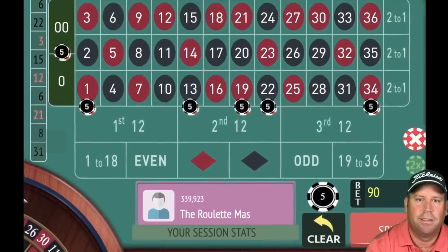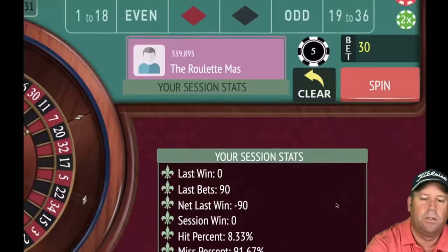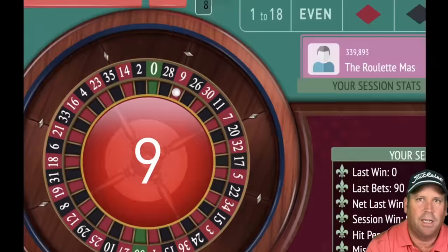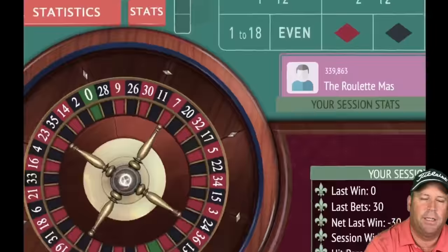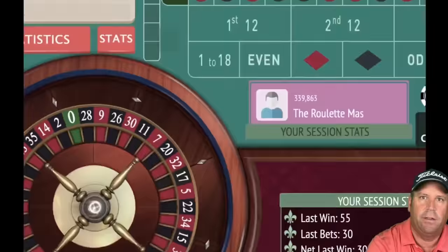Now we have a 90 total bet after increasing by a unit. 6 black — loss. Whenever you lose you go back to the original 30 dollar bet with five on each. That dropped us back to all square. 9 red — loss again. We're also hoping to hit zero or double zero since those are jackpot numbers. Win — so we increase, all fives go to 10.